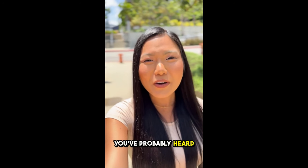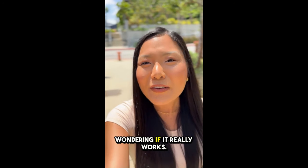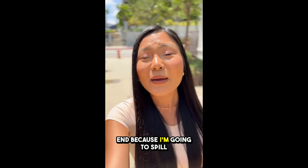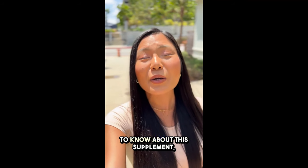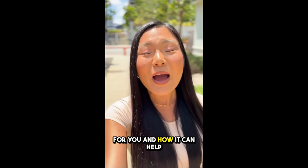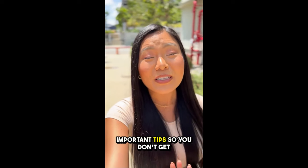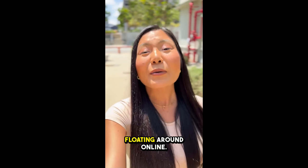If you're here, I'm guessing you've probably heard about Glycobalance and are wondering if it really works. Stick with me until the end because I'm going to spill the tea on everything you need to know about this supplement — how it works, what it can do for you, and how it can help manage your blood sugar levels naturally. Plus, I've got some super important tips so you don't get ripped off by fake products floating around online.